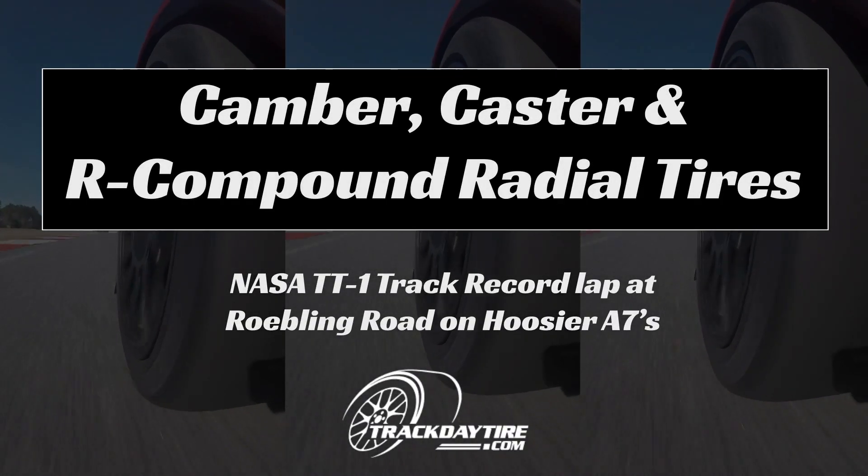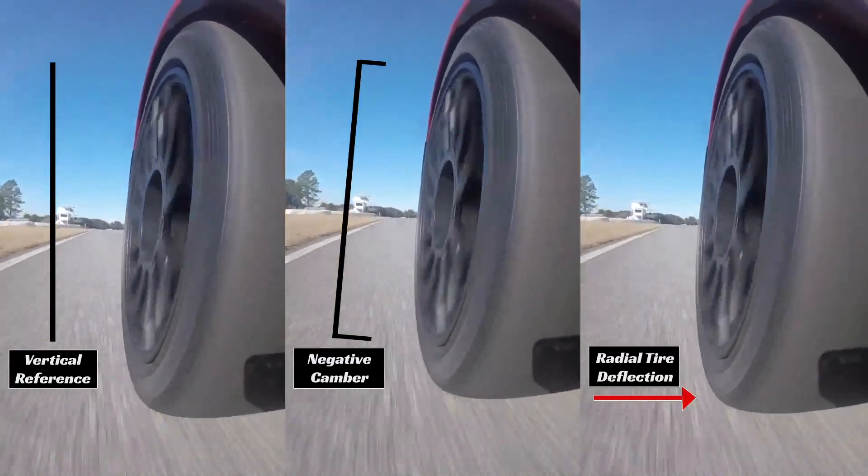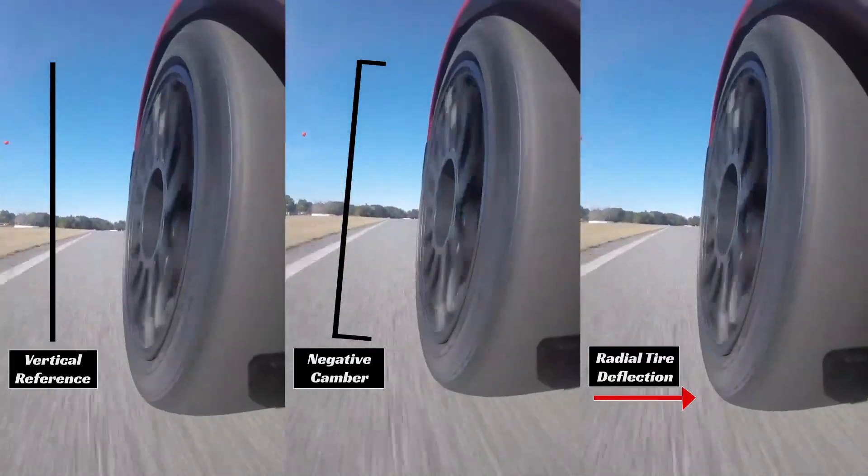Camber, Castor, and R Compound Radial Tires. Follow along with us with our tire cam on our Z06, where we set the track record this weekend in TT1 at Roebling Road.